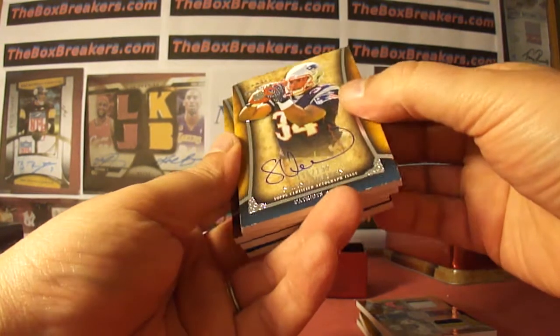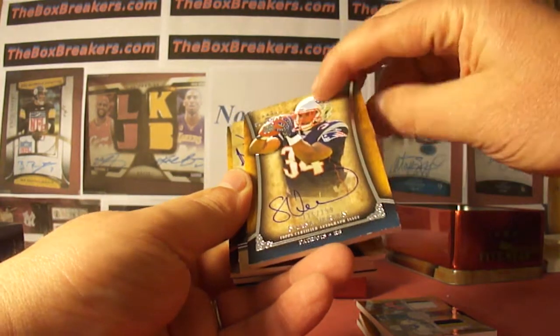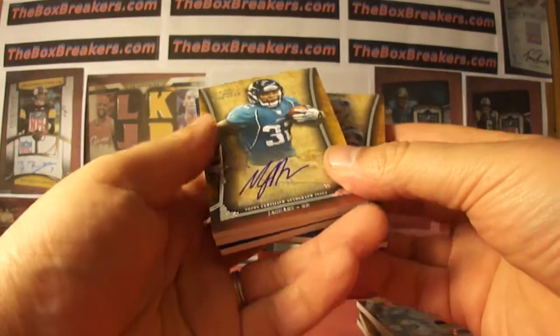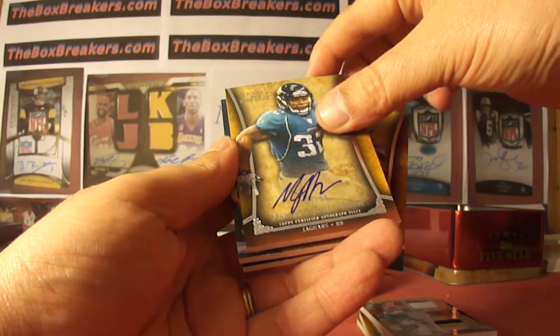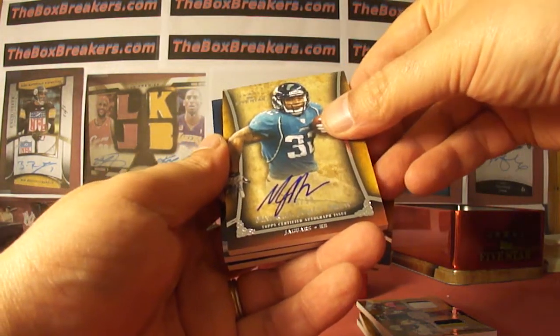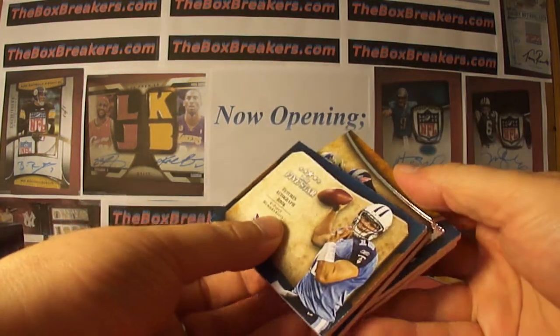Next up, Shane Vereen rookie auto numbered to 199 for the Patriots — that's Bob Koenig. I'm saving that one for the end. MJD, nice, numbered 8 of 50 — Jags are starting to pay off for Deviation. Got the Blackman auto patch, then a nice MJD patch on the last one.